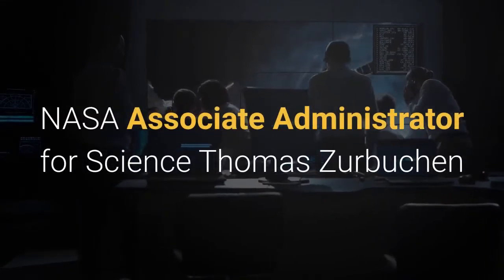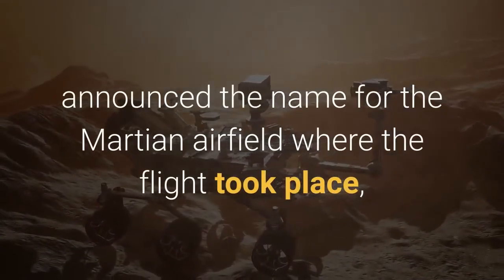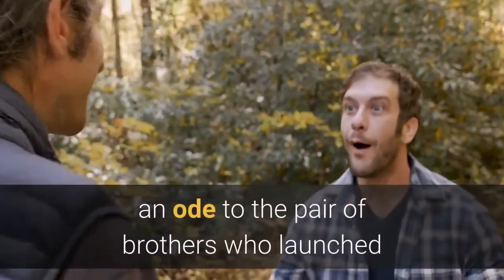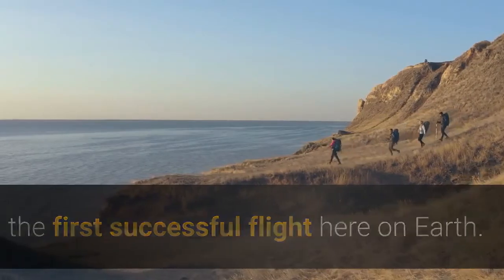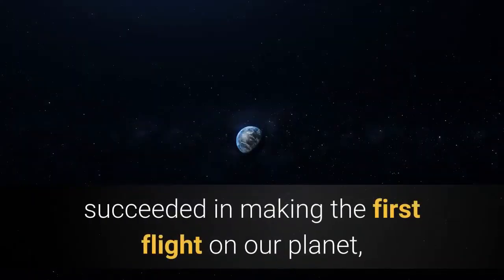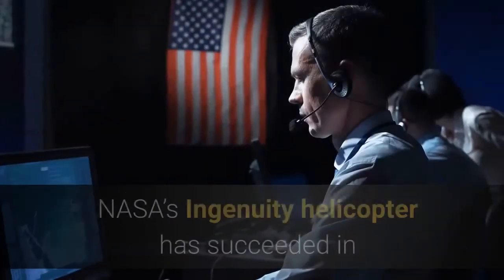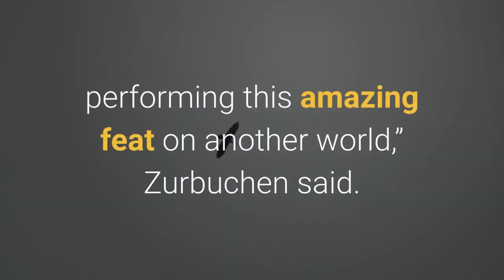NASA Associate Administrator for Science Thomas Zurbachen announced the name for the Martian Airfield where the flight took place — an ode to the pair of brothers who launched the first successful flight here on Earth. Now, 117 years after the Wright brothers succeeded in making the first flight on our planet, NASA's Ingenuity helicopter has succeeded in performing this amazing feat on another world, Zurbachen said.